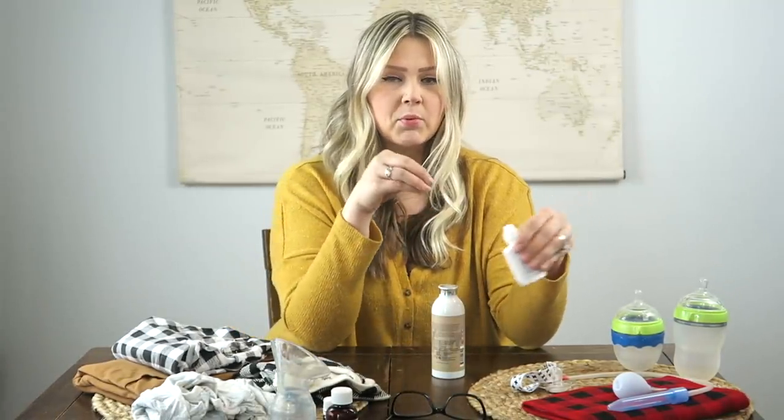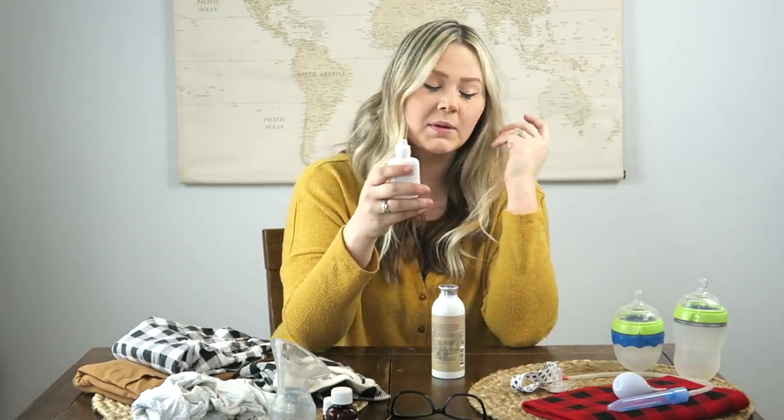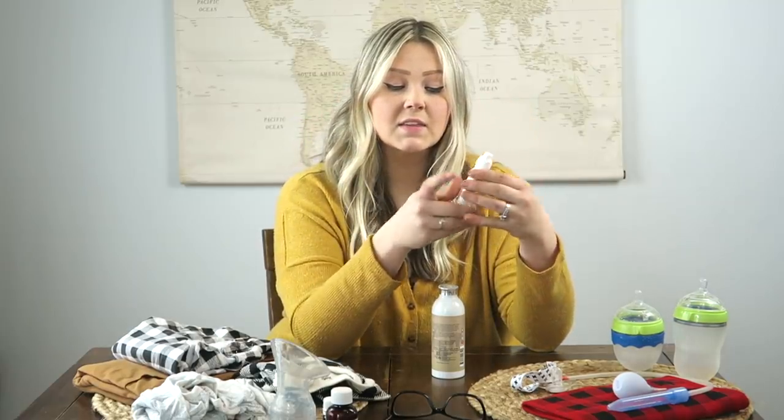Moving on to the last couple of products I've been using — since birth he has been very nasally, very congested, especially at night when he's laying on his back and not being held and burped. I feel like that contributes more to why he gets so congested. I've been using saline drops and just put a couple on each side depending on how congested he is, which really helps me to suck those boogers up.